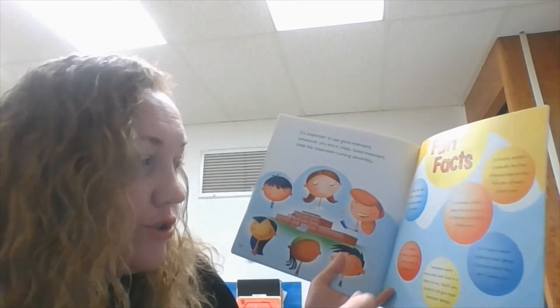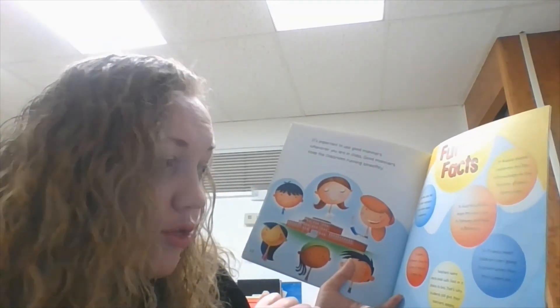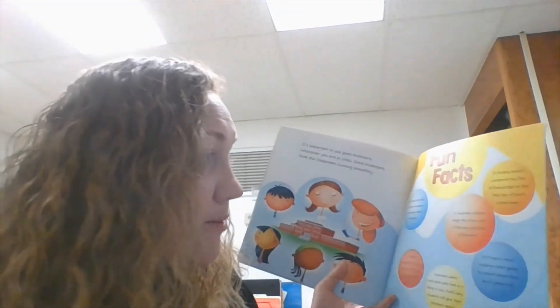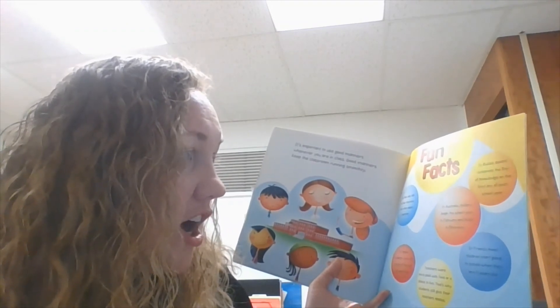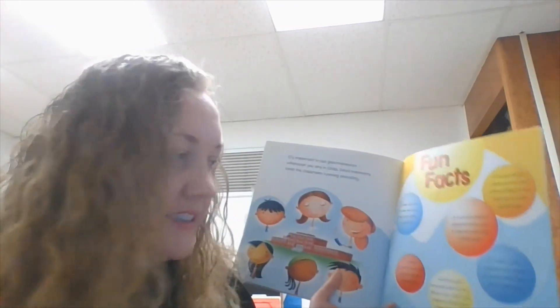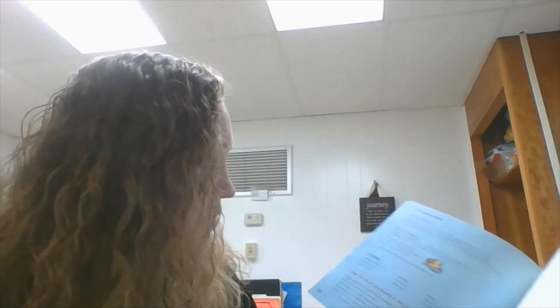In France, most children start going to school when they're three years old. Here, we start going to school at five, in kindergarten. In Russia, people celebrate the Day of Knowledge on the first day of each school year — that's pretty neat. A celebration to start the school year. The end.